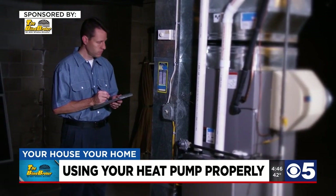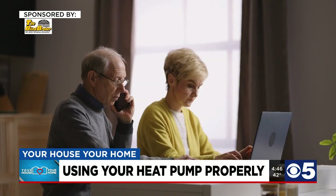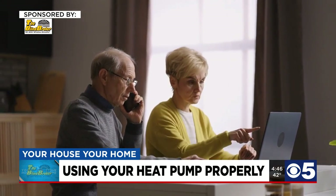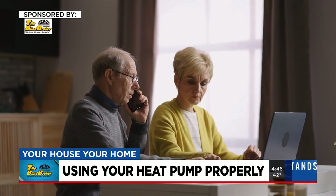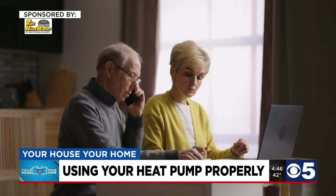If you have questions about how your system works, you should make a call to your heating and cooling professional. Chip also suggested checking in with your utility company, as heat pump users may qualify for a reduced rate. For Your House, Your Home, I'm Bill Hurlbrink, KCTV5 News. For more stories like this, go to KCTV5.com and click on the Your House, Your Home tab right along the top.